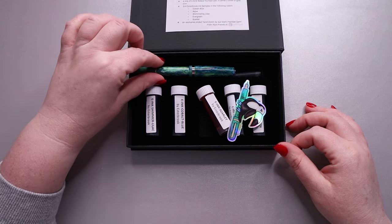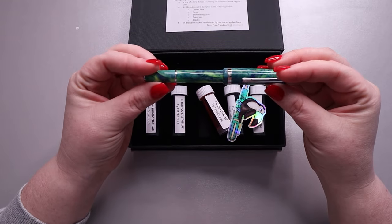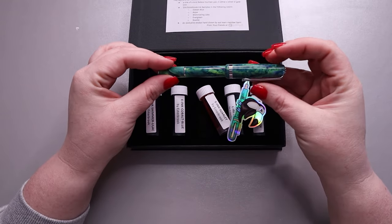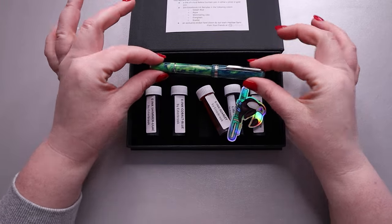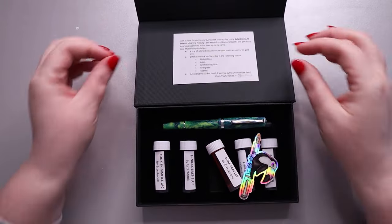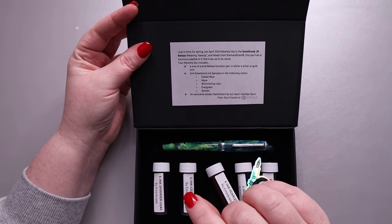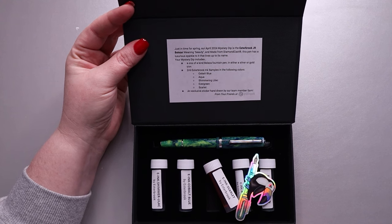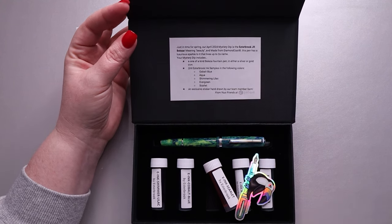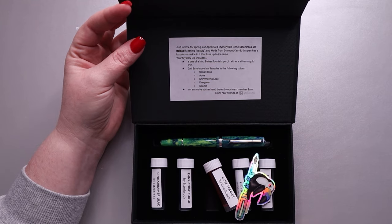Oh my gosh, I don't know what this is but it's so pretty! Those colors — oh my gosh. Okay, hold on, it's a very small pen too. Let's read the card... does that say Estabrook? I love me an Estabrook! Okay, calm down, we got this.